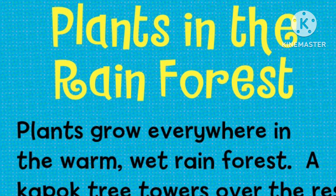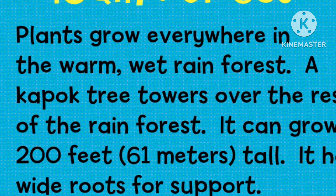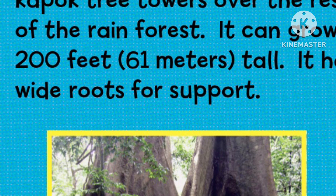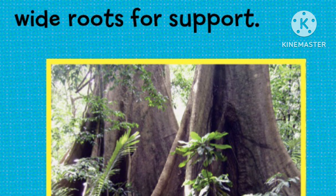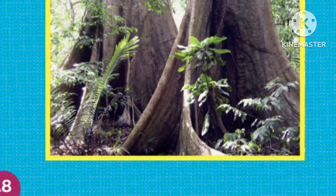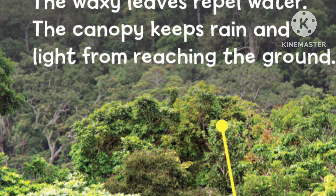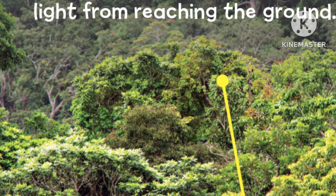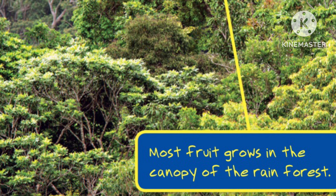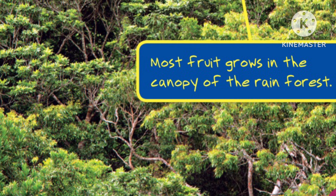Plants in the Rainforest. Plants grow everywhere in the warm, wet rainforest. A kapok tree towers over the rest of the rainforest — it can grow 200 feet tall and has wide roots for support. Tree branches and leaves in the canopy act like a roof. The waxy leaves repel water. The canopy keeps rain and light from reaching the ground. Most fruit grows in the canopy of the rainforest.